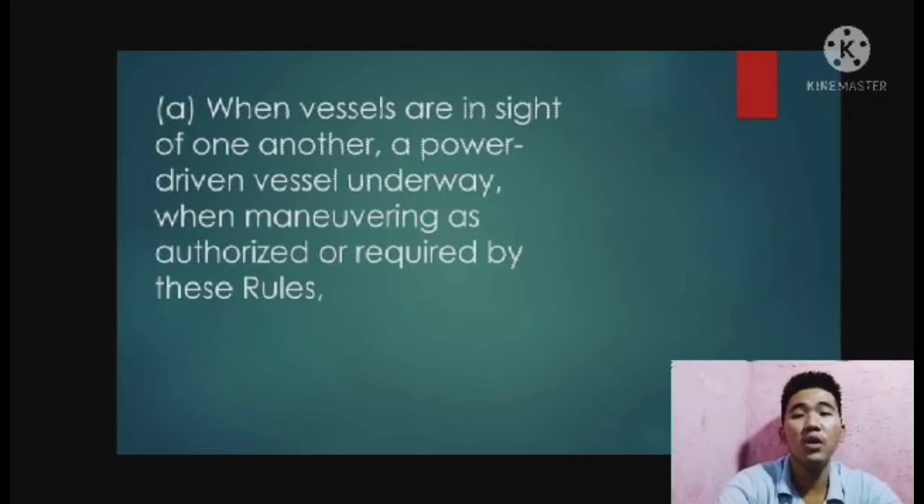One short blast means I am altering my course to starboard. Two short blasts means I am altering my course to port. Three short blasts means I am operating astern propulsion.